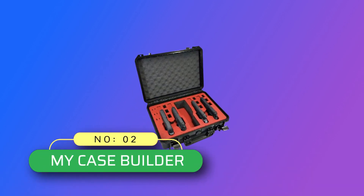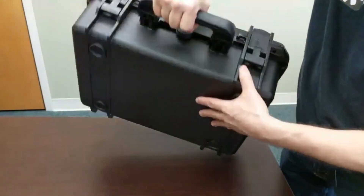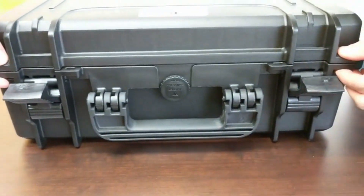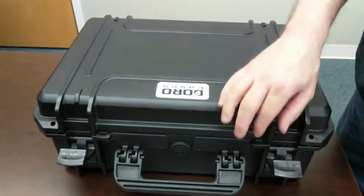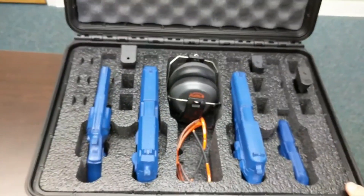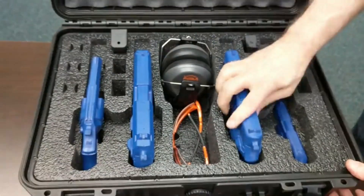Number 2: My Case Builder Gun Cases Made in USA. This heavy-duty injection molded Doro case is impact and crush-resistant, yet lightweight enough for easy transport. Waterproof, dustproof, and airtight with a pressure equalization valve. Built to last with full-length hinges and corrosion-free nylon pins to provide extra protection for your firearms and accessories for years to come.